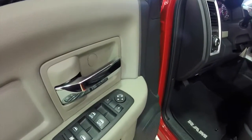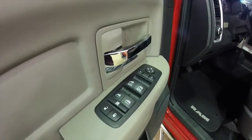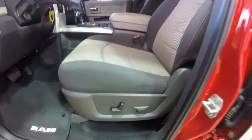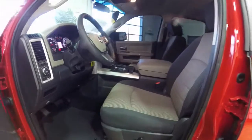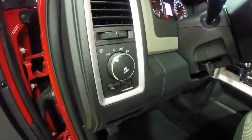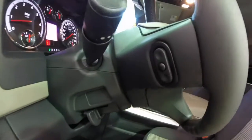Let's take a look at the interior. Inside we have power heated mirrors with auto-dimmed driver's side, windows and door locks. Eight-way power driver's seat with two-way adjustable lumbar support. We've also got automatic headlamps and audio controls on the steering wheel.